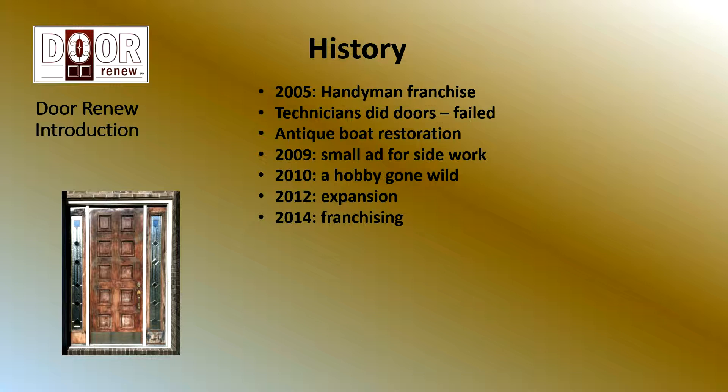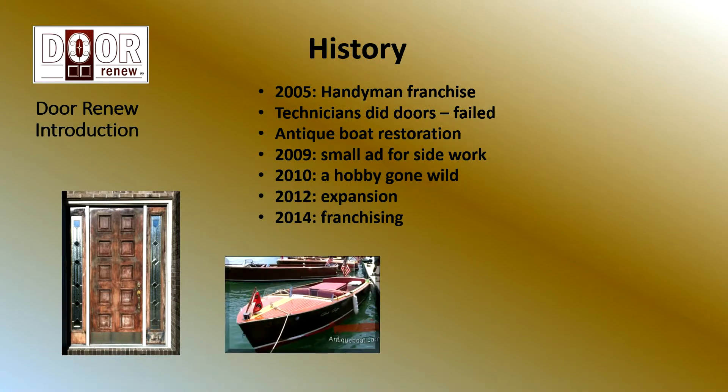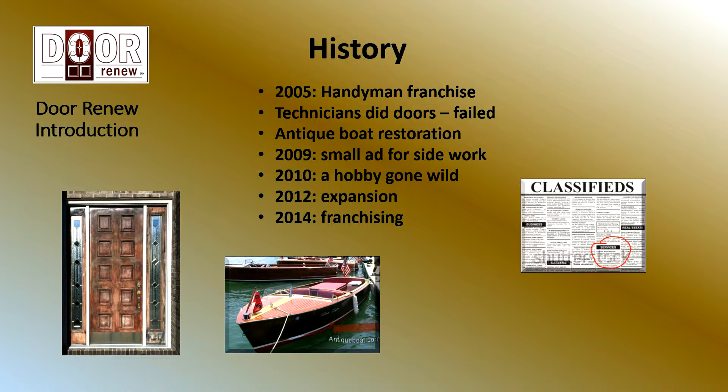Through some interesting circumstances, he got to know a company that restores antique boats, and as he saw what they were doing to those wooden boats — which are obviously exposed to a lot more moisture than our doors — he said that's what those doors needed. Some time later, he was looking to do some side work, so he put a small ad in a local newspaper. That generated some calls, and he put that in in the fall. He did a few doors using the techniques from the antique boat company, then sort of forgot about it and got another job. But the next spring, the calls started coming in again. He hadn't done any more marketing — people had held onto that ad. That told him there's a market out there for this.